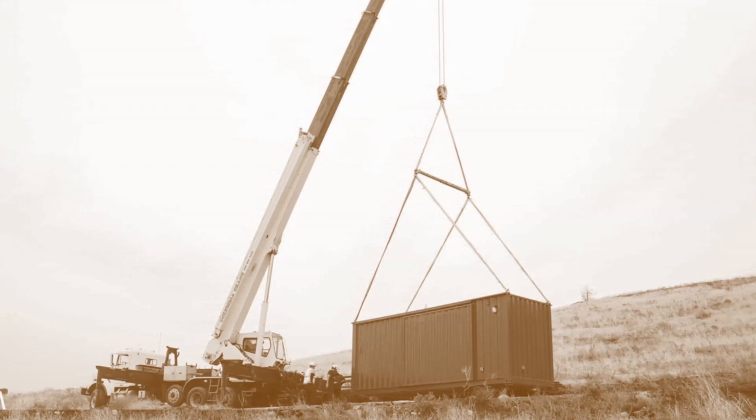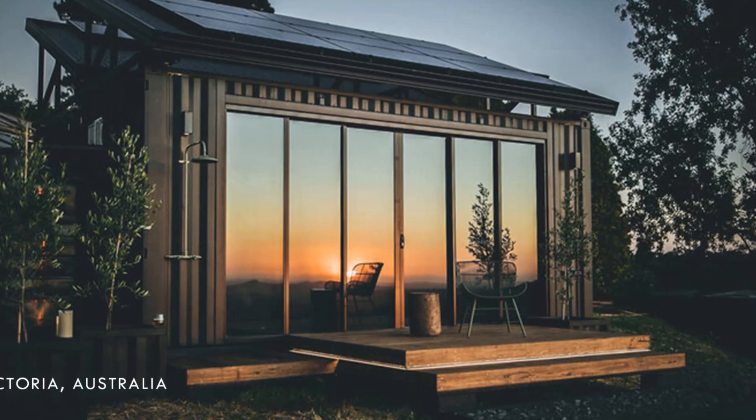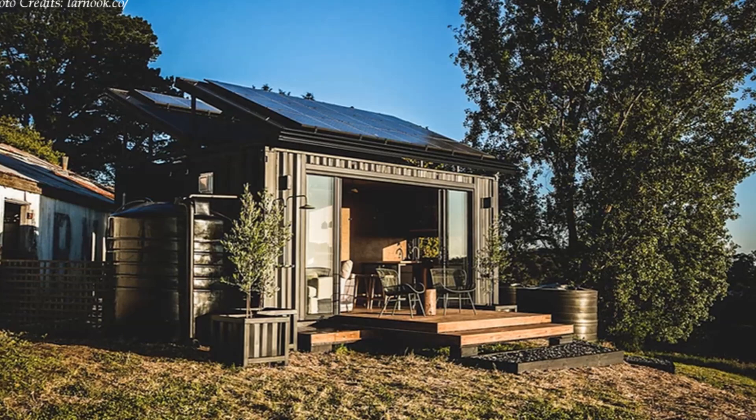Shipping containers can be modified as habitable units and transported into secluded sites to create holiday cabins. In this video, we bring you a Calista off-grid container house in Victoria, Australia. Stay tuned to find out how two shipping containers were fused together to create an amazing escape that is a fully off-grid cabin running off solar and rainwater harvesting.